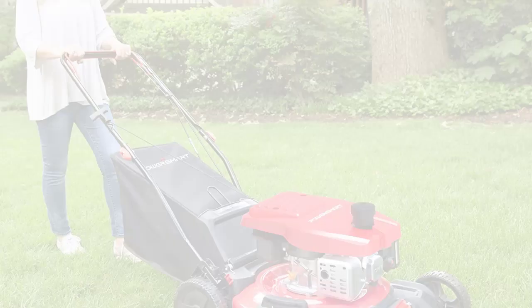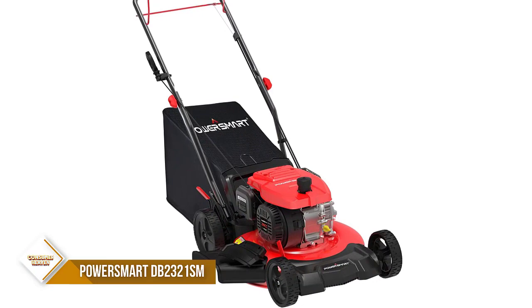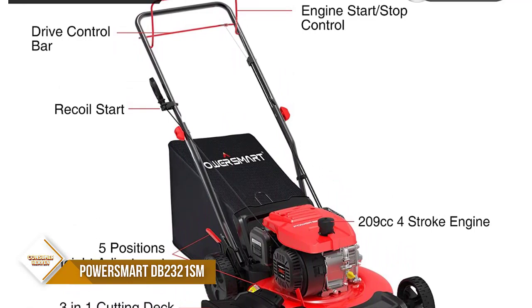Number 1: Power Smart DB2321SM Lawn Mower. Looking for a powerful engine to help you with your all-season grass cutting? Look no further than the 209 cubic centimeters engine from Lawnmaster. This powerful engine is designed to deliver unbeatable power for all-season grass cutting, mowing thick tough grass with ease. The heavy blade design also helps to cut down on super fine grass clippings for better nutrition recycling.